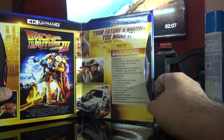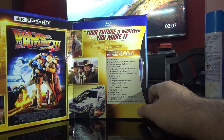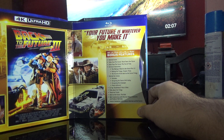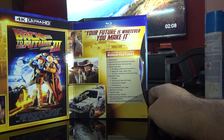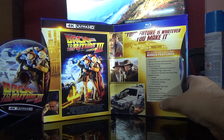Next is Part 3. Special features include deleted scenes, Tales from the Future — Third Time's the Charm, Tales from the Future — The Test of Time, archival features, The Making of Back to the Future 3, Making the Trilogy Chapter 3, Secrets of the Back to the Future Trilogy, behind the scenes, outtakes, designing the town of Hill Valley, designing the campaign, photo galleries, ZZ Top — Double Back music video, FAQs about the trilogy, theatrical trailer, Back to the Future: The Ride, Q&A commentary by the director and producer, and feature commentary by the producers.